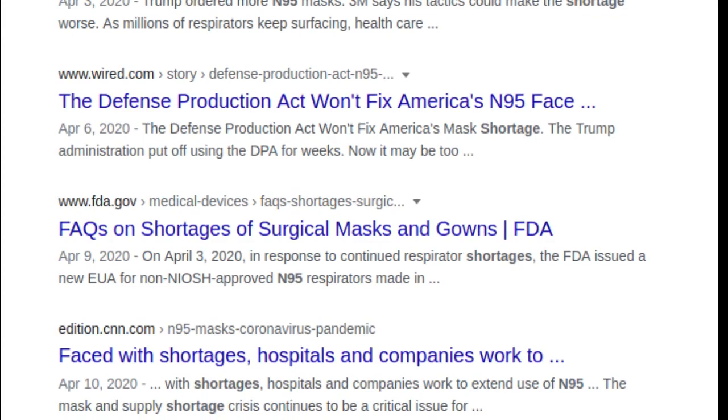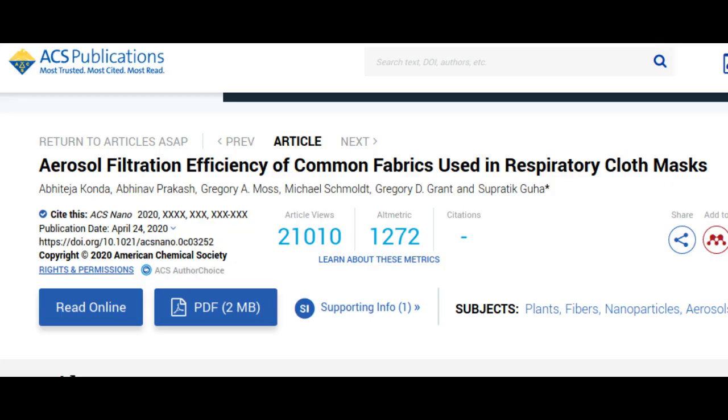Now, researchers report in the journal ACS Nano that a combination of cotton with natural silk or chiffon can effectively filter out aerosol particles if the fit is good.